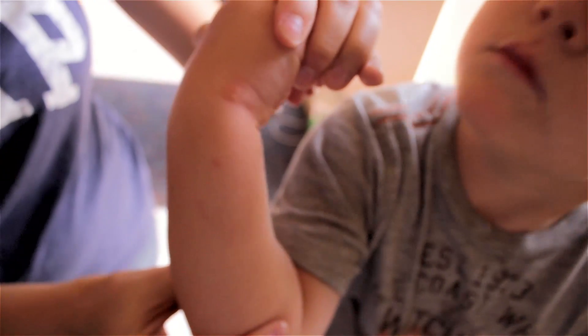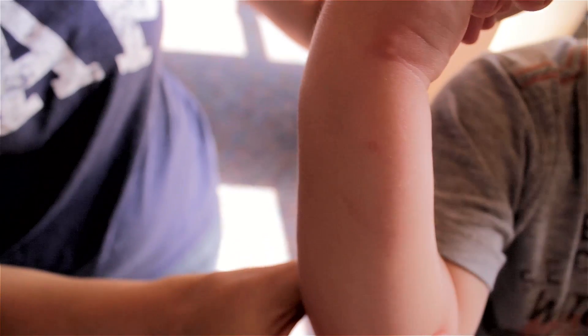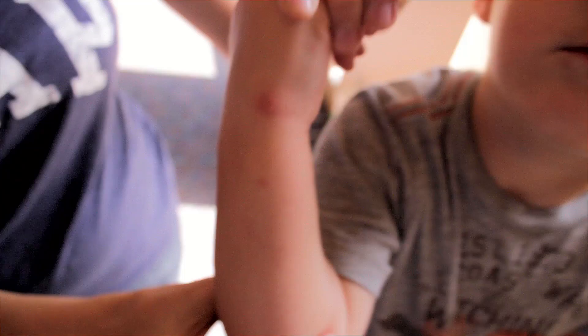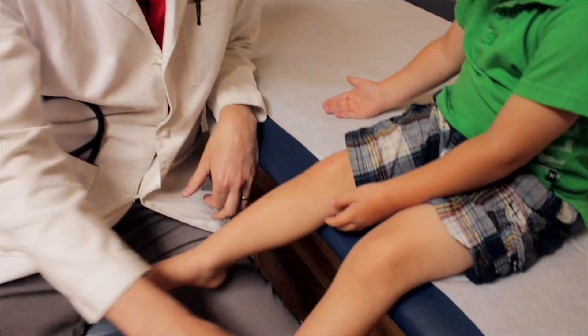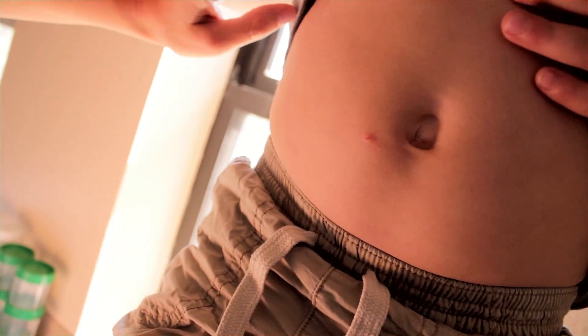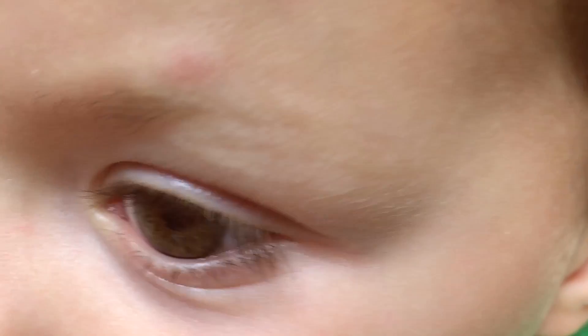They started mostly on his hand — I think the first one was on his hand. And then they developed kind of all over sporadically, some on his legs and feet. And then there was one on his tummy — yeah, there's one on his tummy there. There's one right over his eye there.